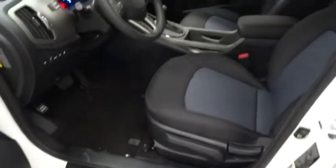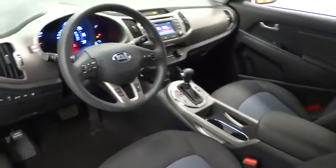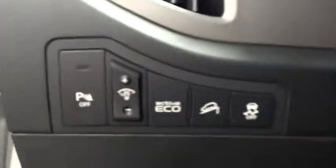This vehicle qualifies for the Carfax buy-back guarantee. This beauty is sure to make you the talk of the neighborhood. So call or drop in for a test drive today.